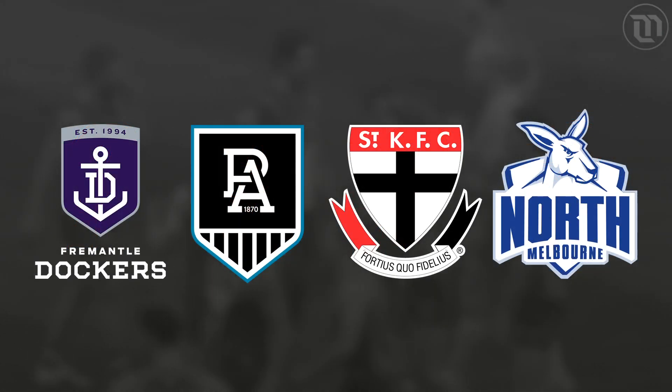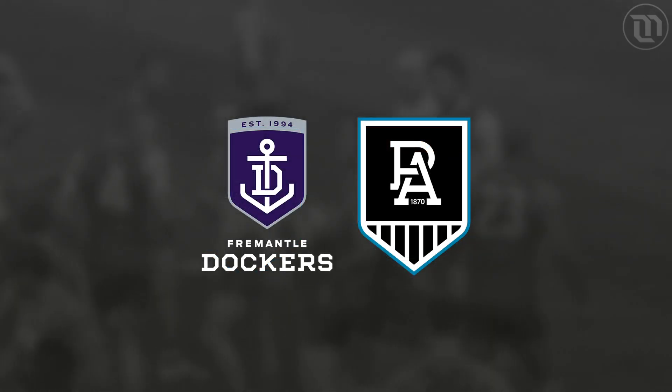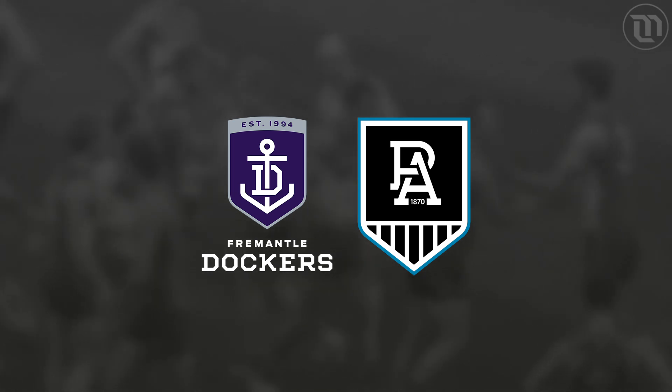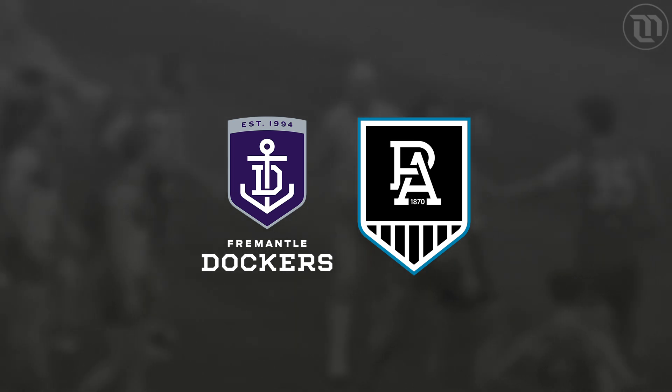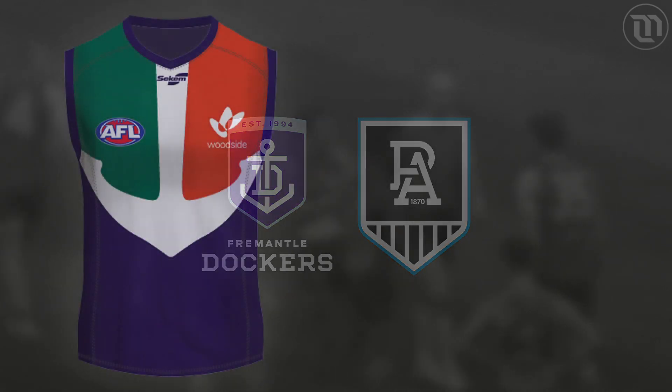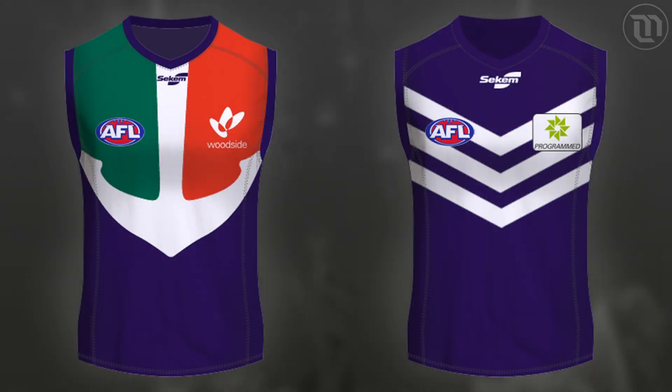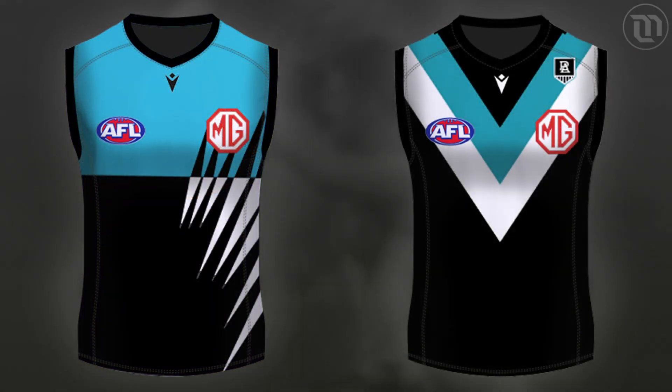These teams are Fremantle, Port Adelaide, St Kilda, and North Melbourne. We'll start with Fremantle and Port Adelaide, who are two teams in a really similar situation. Both went through a major rebrand about 10 years or so ago. Freo changed from their classic anchor guernsey to a more basic chevron design, while Port Adelaide changed from their iconic premiership-winning guernsey to a simple V design.